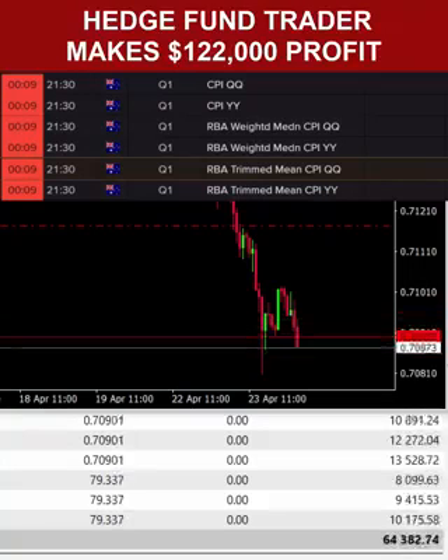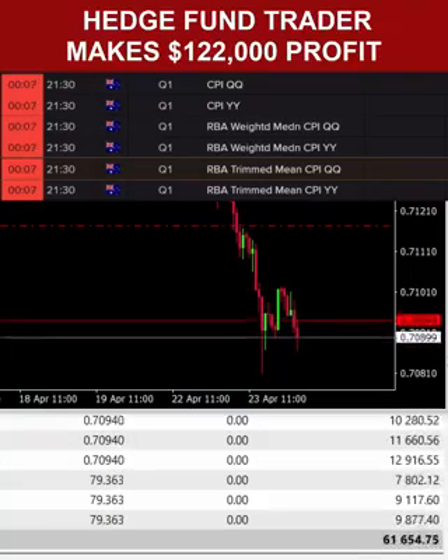10 seconds. A little bit of volatility here, as always, heading into the event. 5 seconds. Here we go.